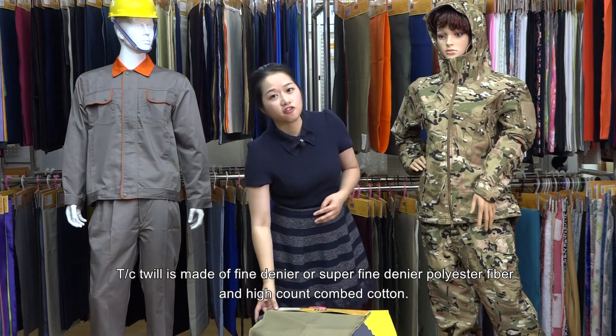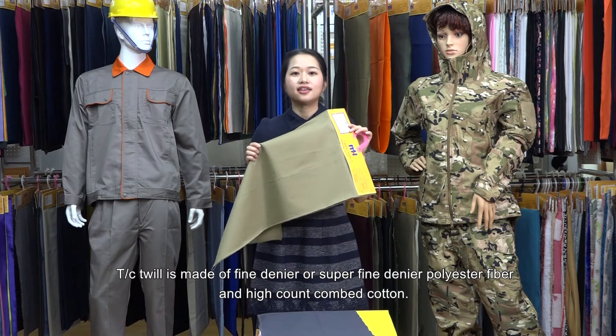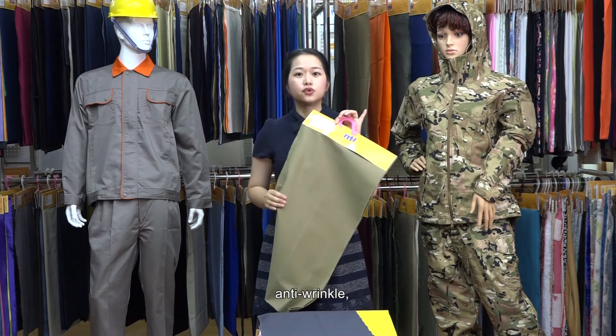TC Toil is made of Fandania or Super Fandania polyester fiber and high count combined cotton. It has features of bright color, notch fading, anti-wrinkle,